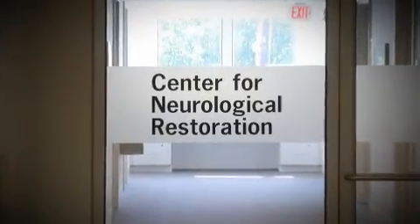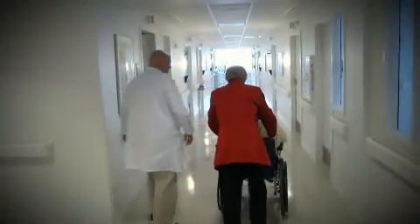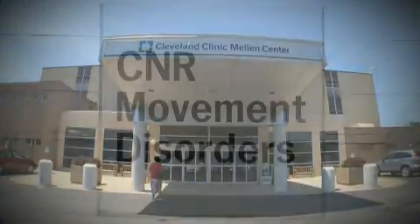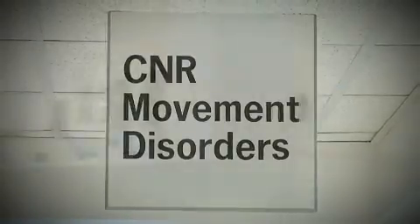The Center for Neurological Restoration provides state-of-the-art, unique care. The beauty of the Cleveland Clinic and the Mellon Center — our new home for the Movement Disorders section — is that we're all there in one place. It's a one-stop shop.